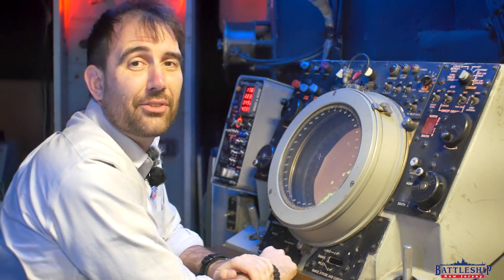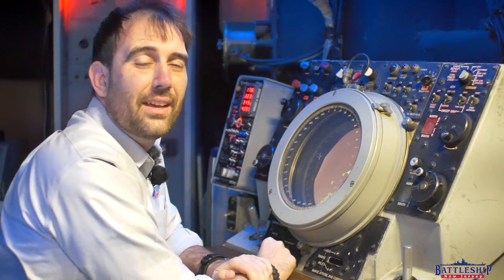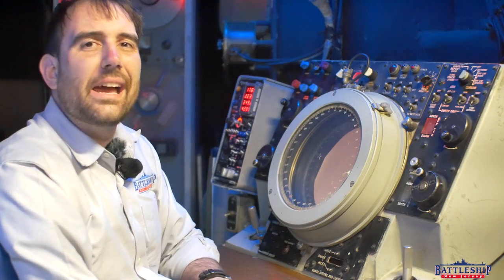Hi, I'm Ryan Szymanski, curator for Battleship New Jersey Museum and Memorial, and today we're going to talk about IFF.